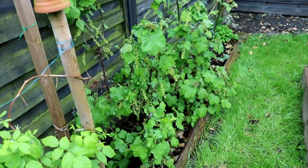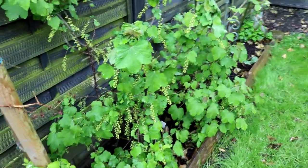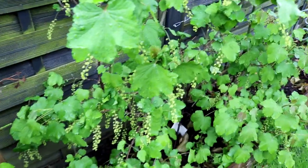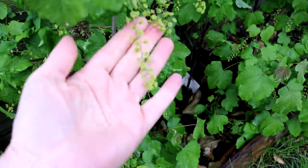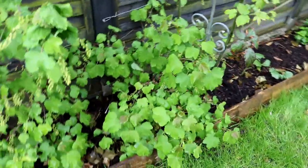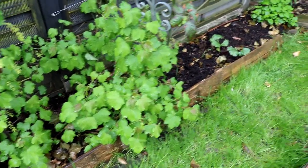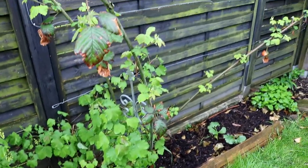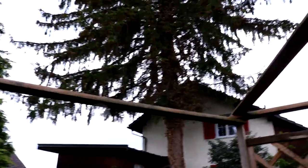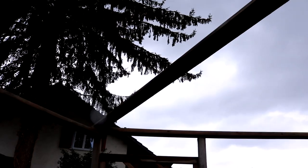Hier neben den Himbeeren habe ich noch Ribiseln, Johannisbeeren – weiße Johannisbeeren. Die bilden auch schon schönes Fruchtmaterial aus. Das ist nur eine einzige Pflanze, die schon schön groß geworden ist, auch regelmäßig mit Kompost versorgt. Hier meine große Brombeerstaude, die dann über den Küchengarten, man sieht das hier oben an meiner Überbauung, geleitet wird.